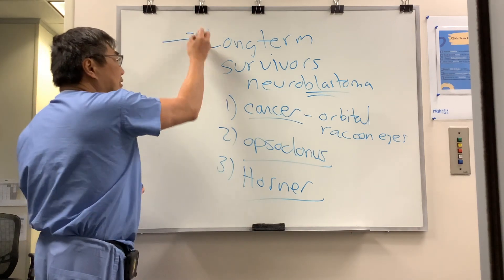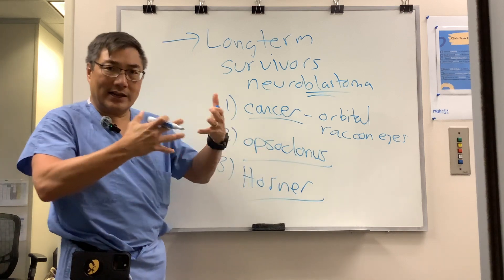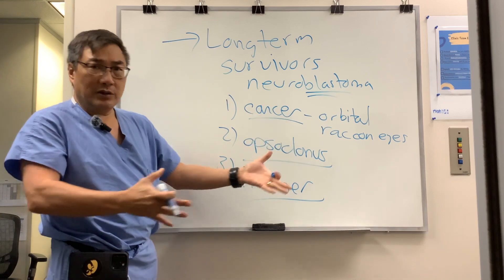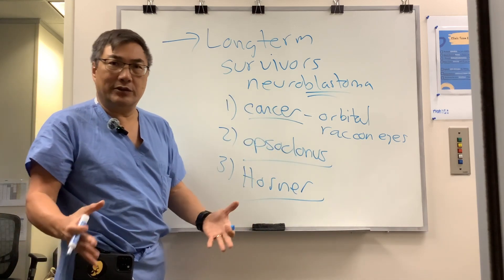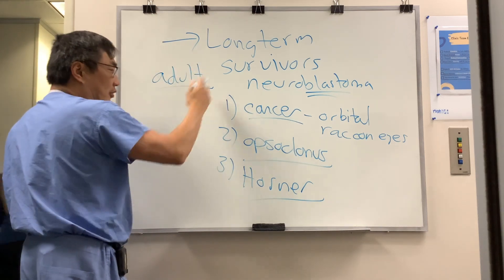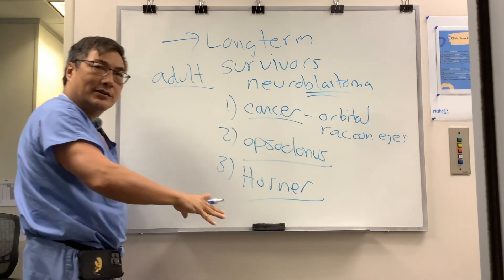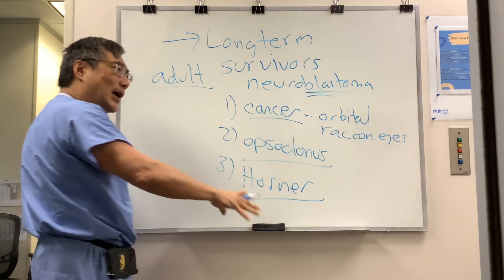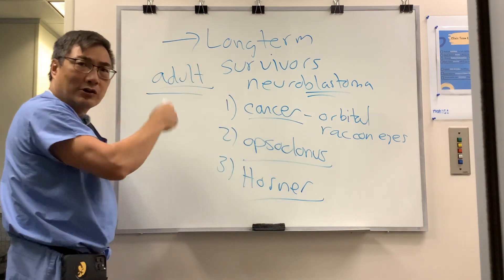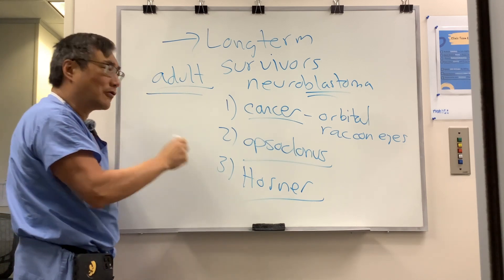These children are going to survive. Low-risk neuroblastoma has about a 95% remission rate, and even the worst neuroblastomas — 50% of those kids are going to live to adulthood. Once they become an adult, even if the neuroblastoma is in remission with no orbital disease, their optic neuropathy is old and unchanged, they have no opsoclonus and no Horner syndrome — but we still have to worry about long-term secondary effects.